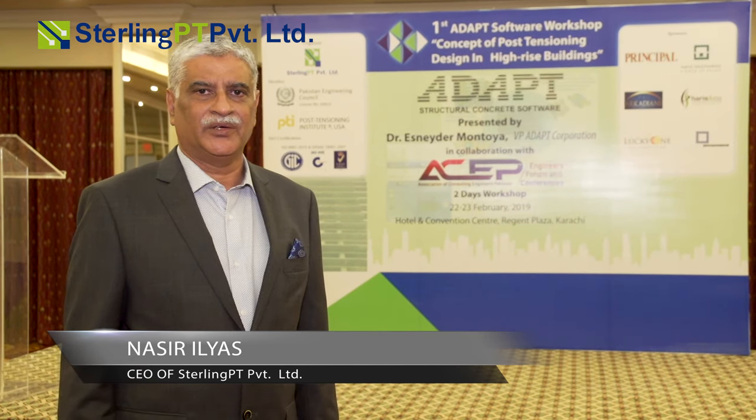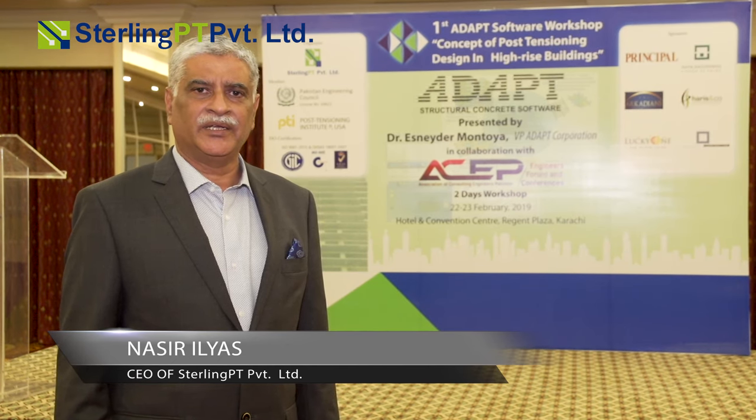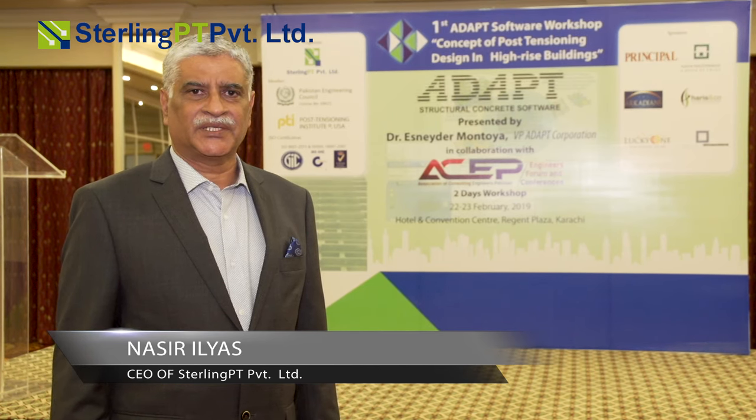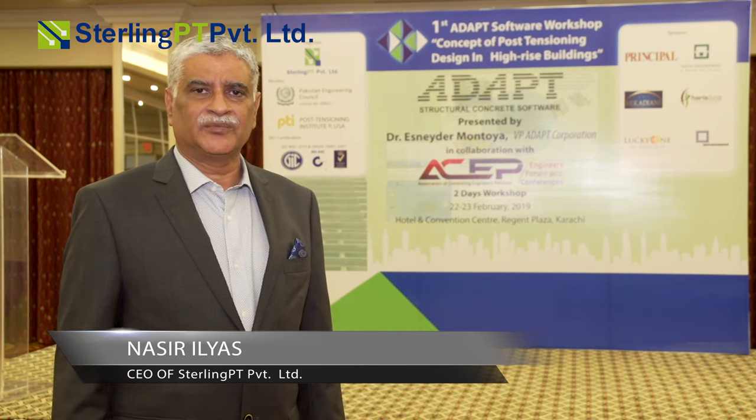There has been a lot of work in Pakistan. I was encouraged in 2009, after working for 10 years, to come to Pakistan and pursue this. There has been a lot of work, and I have been told that this post-tension system is better for the structure.